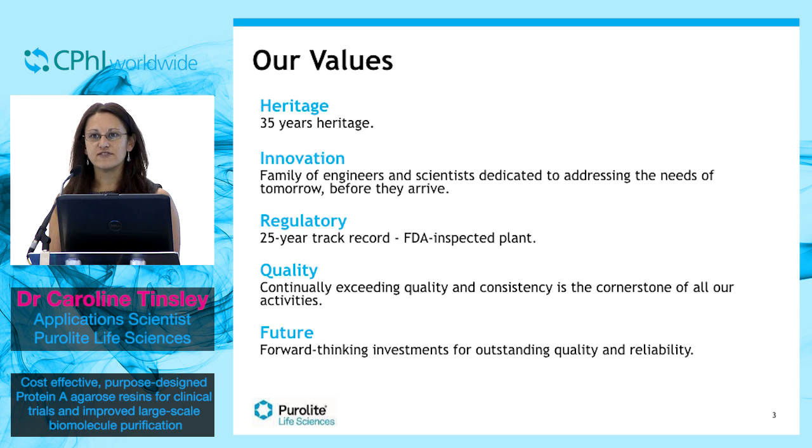Purolyte Life Sciences customers benefit from our 35 years of heritage, knowledge, customer focus and expertise in the resin industry, coupled with our proven quality manufacturing and regulatory experience. We are a family of engineers and scientists dedicated to listening to the challenges our customers face.